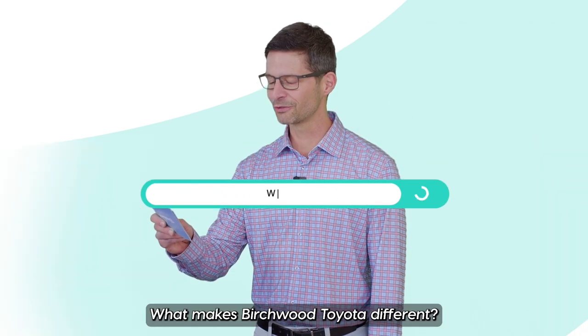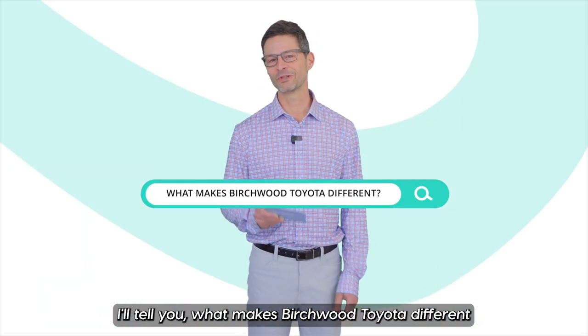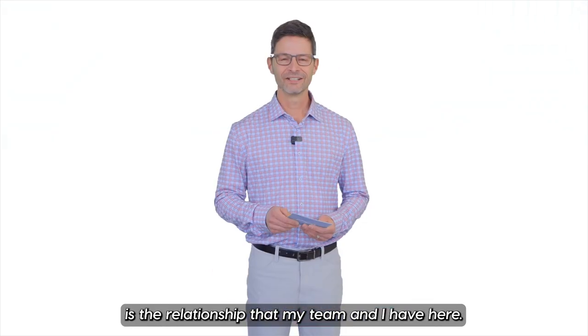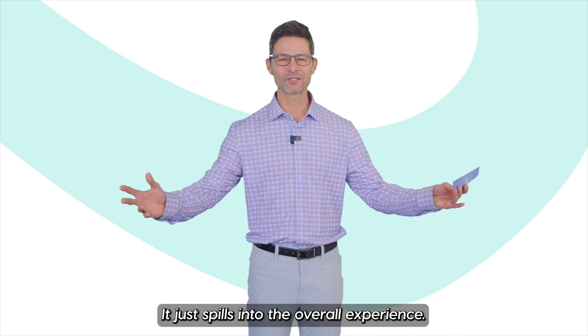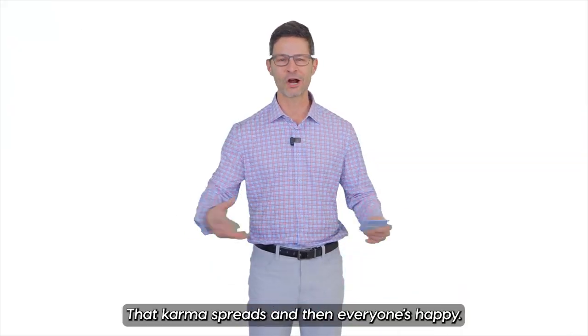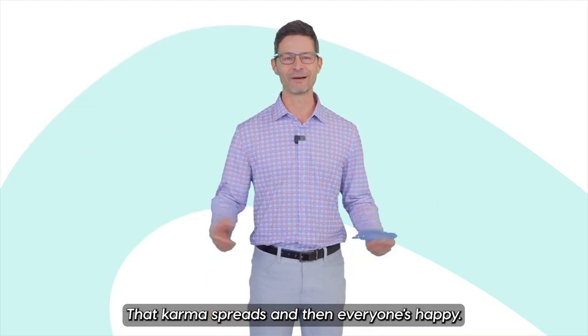What makes Birch with Toyota different? What makes Birch with Toyota different is the relationship that my team and I have here — it just spills into the overall experience. When customers come here they see everyone happy. That karma spreads and then everyone's happy. It's awesome.